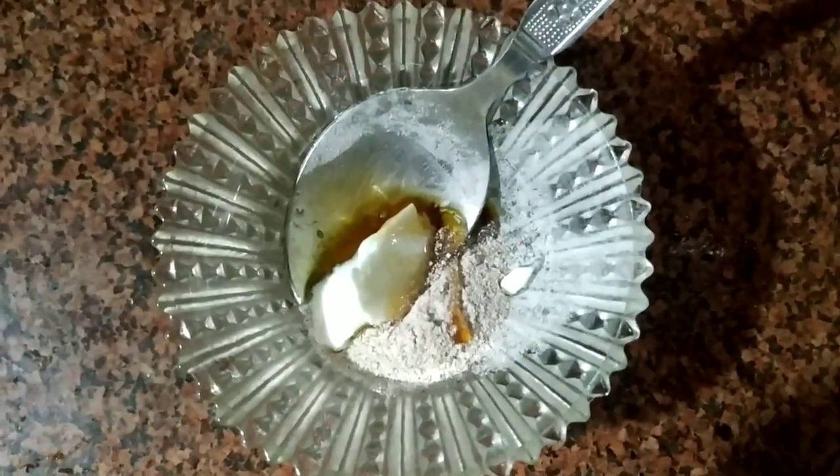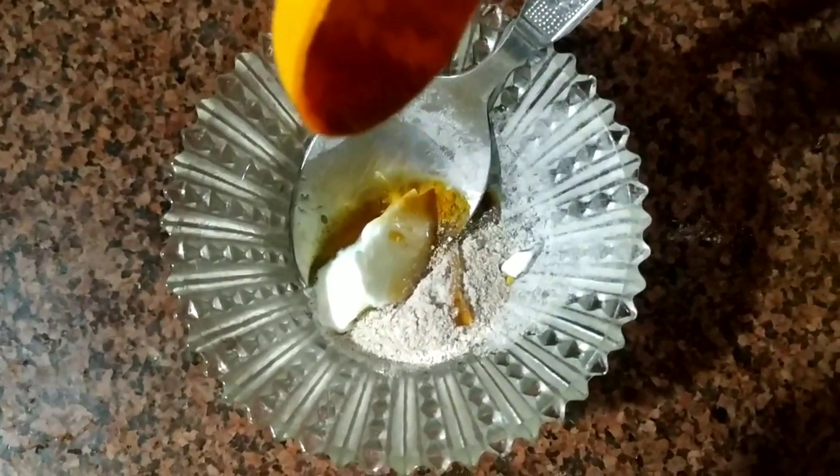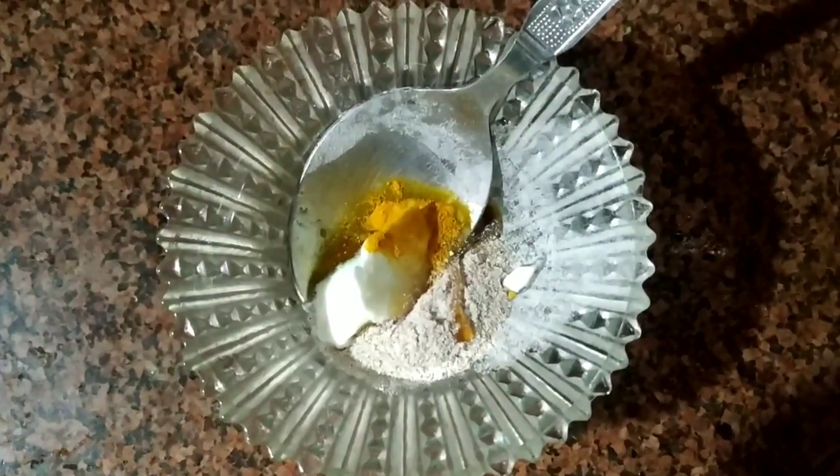Just put one egg and add it because you feel it is necessary to use.